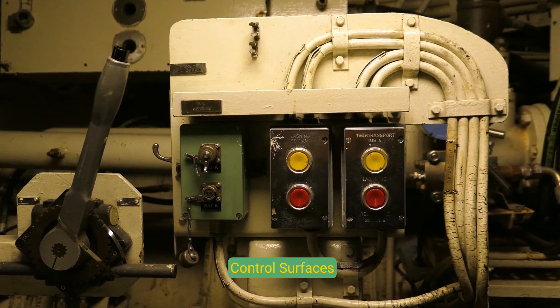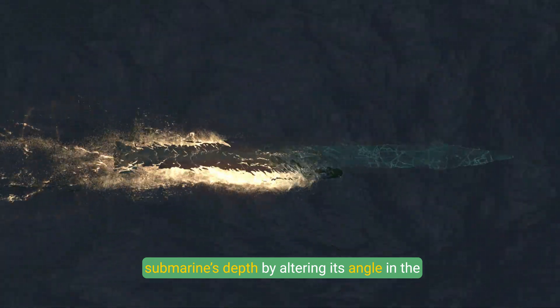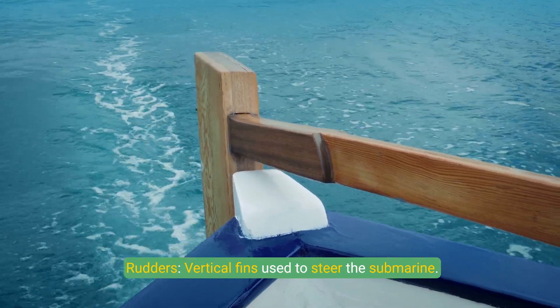Control Surfaces: Diving planes are horizontal fins that control the submarine's depth by altering its angle in the water. Rudders are vertical fins used to steer the submarine.